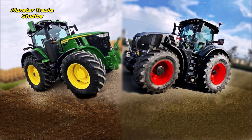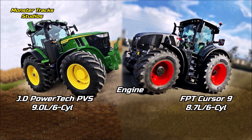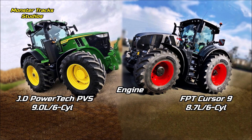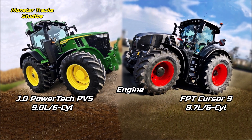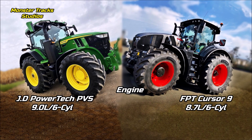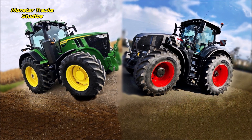The Deere wears the John Deere Power Tech PVS B8 diesel-compatible engine of 9 liters and 6 cylinders — it is the second largest engine produced by the John Deere company. Claas from the other side wears a smaller engine from FPT Industrial with 8.7 liters and 6 cylinders. So the Deere has a larger engine at the 350 horsepower level.